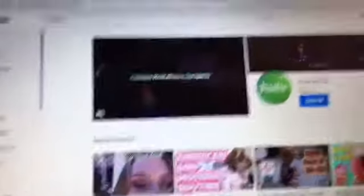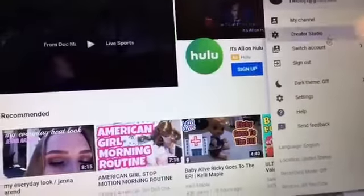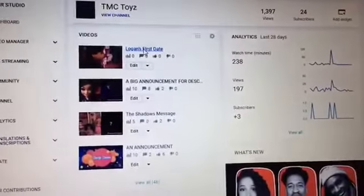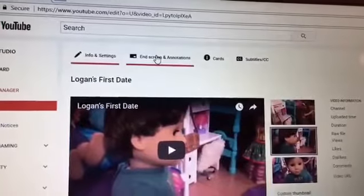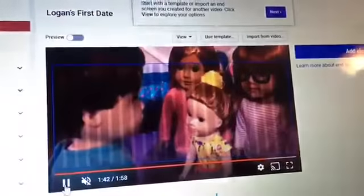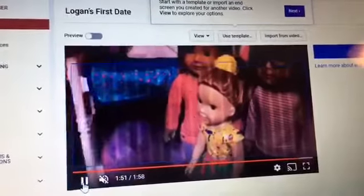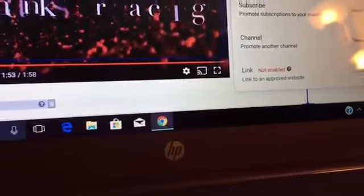Alright, so now it's time to do the end screen and annotations step, and I'm doing this on my laptop. I go to Creator Studio, and then I click on the video I want to edit, which is Logan's First Date. I choose the end screen and annotations, but I do not need annotations. Then I make sure my volume's muted, and I let it play until the part where I want to edit the end screen, which is the end red thing — and I do that one, that one, and then I usually do two of those.